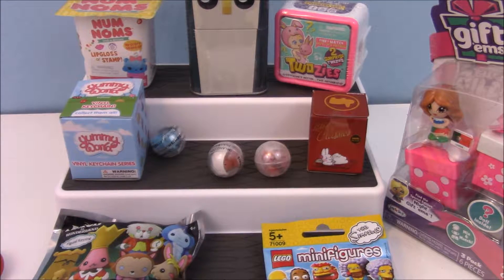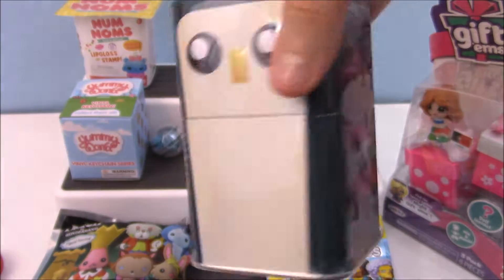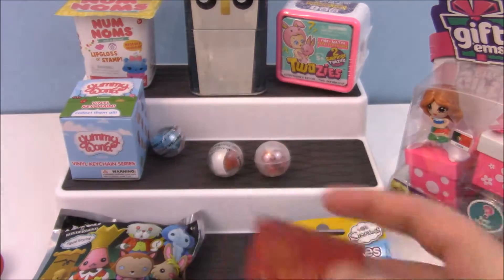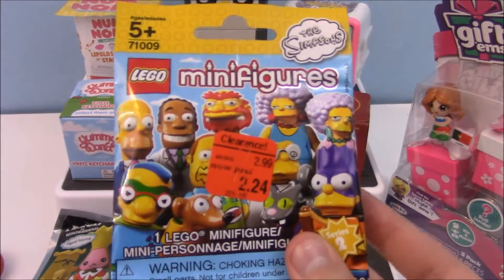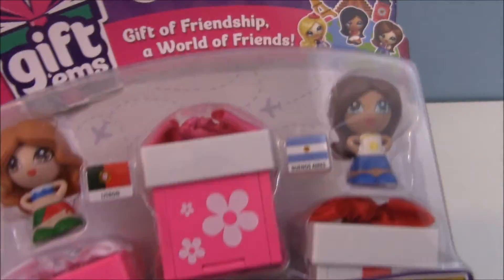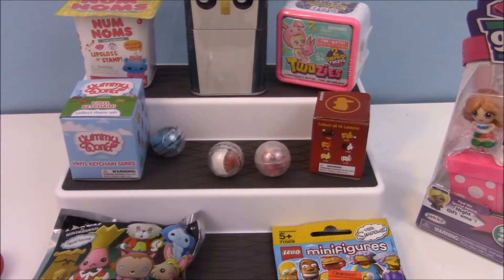Here's my blind bags for today. This is new — it's a Funko Mystery Mini figurine adventure type. And this is new — it's a Labbit Classic Barnes & Noble exclusive. This is also new: Lego Minifigure Series 2, and it's clearanced, so I was happy to find that. And I'm opening Giftums — really awesome, cool, so I'm excited.